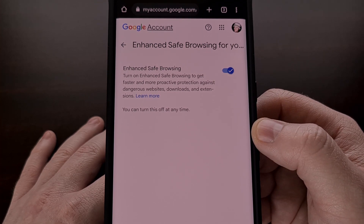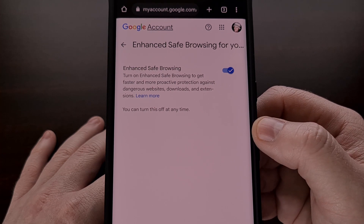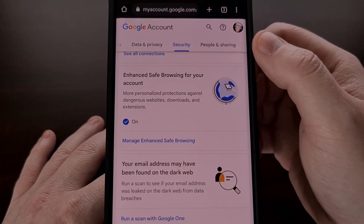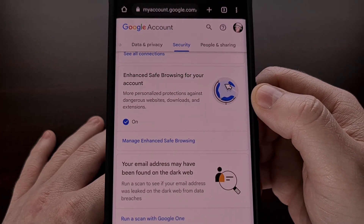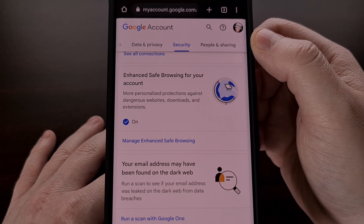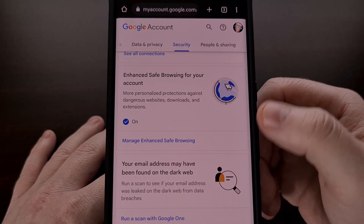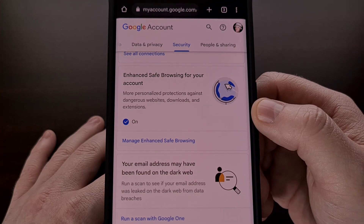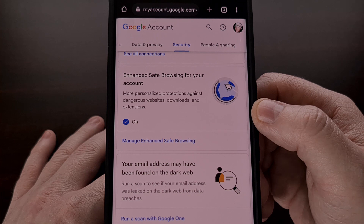We can enable this feature by visiting this website here, which I will be linking to down in the video description below. You can also find this page by first going to your Google account settings page, tapping on the security tab up here at the top, and then scrolling down until you find the Enhanced Safe Browsing for your account feature.